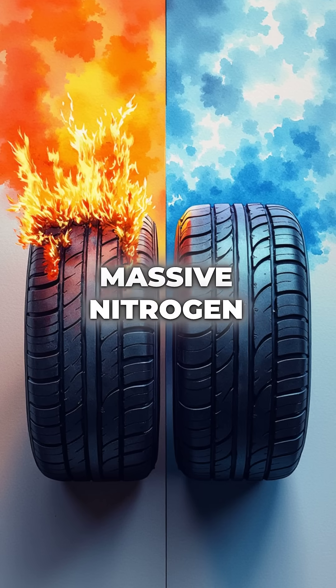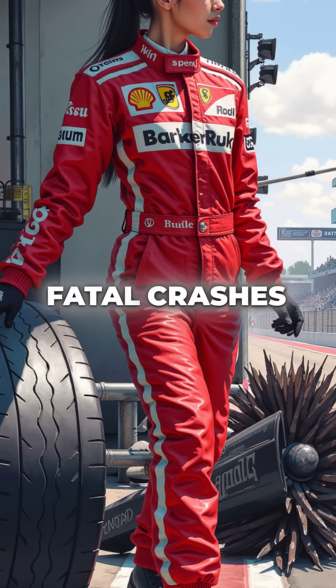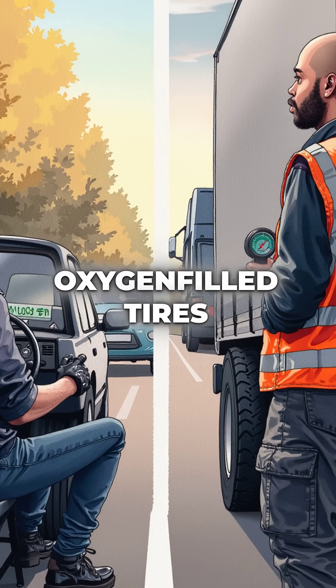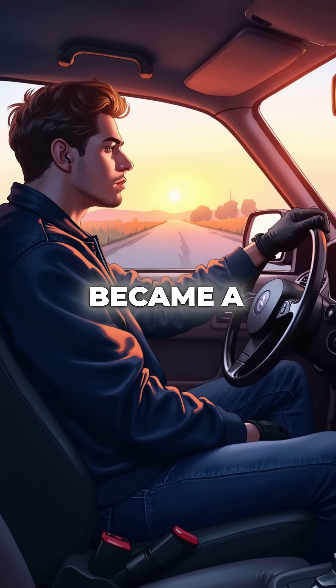The temperature difference is massive — nitrogen stays stable, while oxygen becomes volatile. Racing teams learned this after multiple fatal crashes from tyre explosions. So while you're driving to work on oxygen-filled tyres, every truck passing you uses inert nitrogen for safety. Your daily commute just became a lot more interesting.